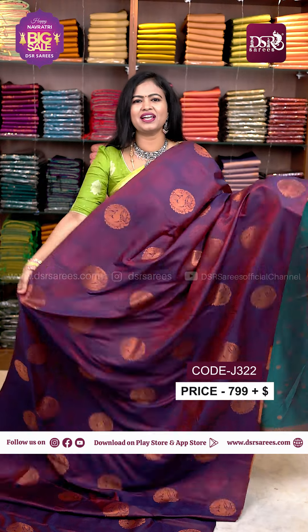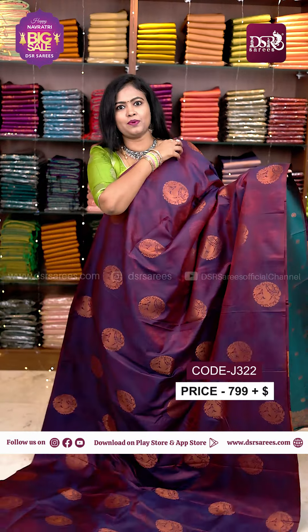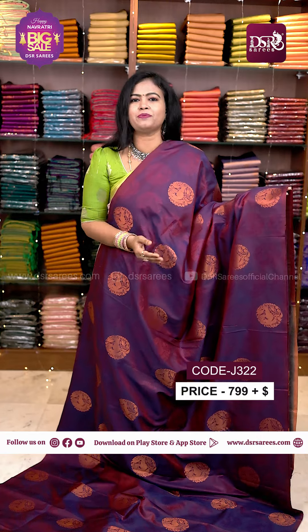Hi all, welcome to DSR's Mecca online Navratri Expo. We have the Expo offer price.